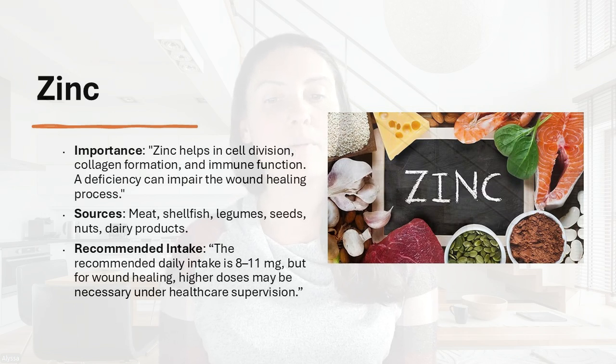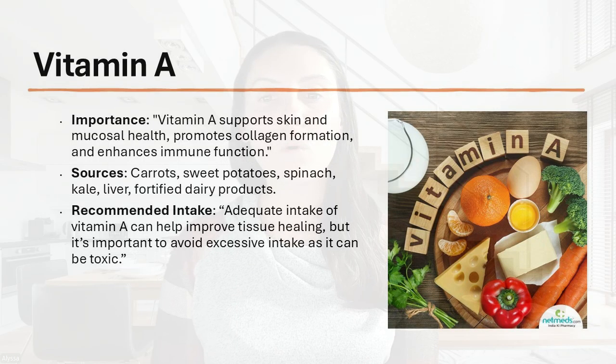Higher doses of zinc may be necessary but should be under healthcare supervision. Next up, we have vitamin A. Vitamin A supports skin and mucosal health, promotes collagen formation, and enhances immune function. Sources include carrots, sweet potatoes, spinach, kale, liver, and fortified dairy products. It's important to get your vitamins through food rather than supplements, because excess vitamin A can become toxic to the body. When obtained from food sources, you won't reach that toxic level, and it's more bioavailable that way.